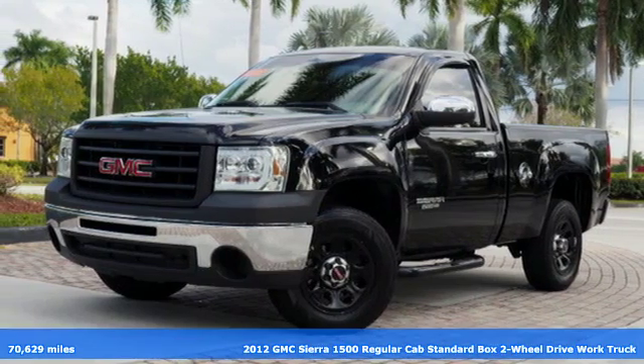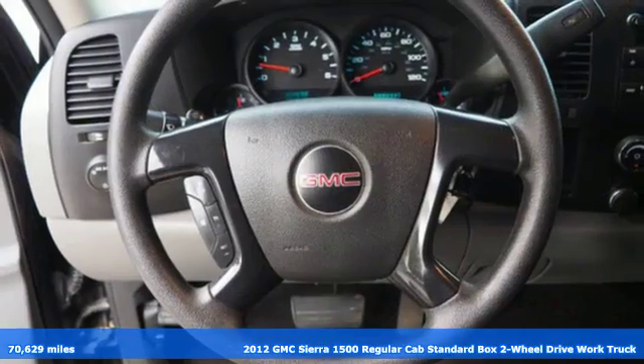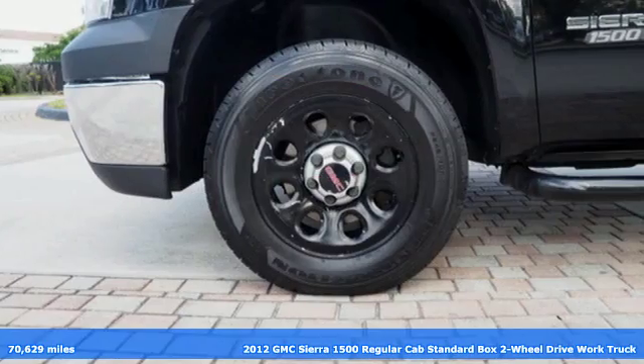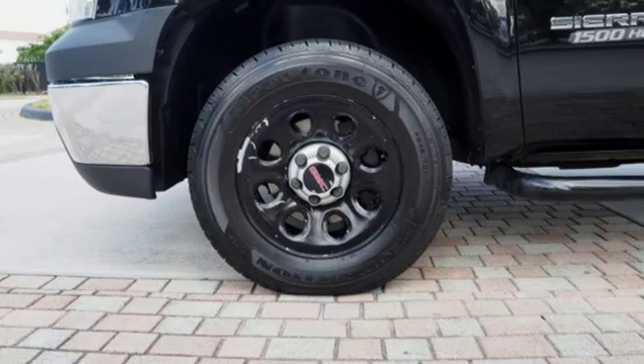Here's a 2012 GMC Sierra 1500. GMC, professional grade vehicles suited to fit your needs. Plus, it offers an exciting list of features.